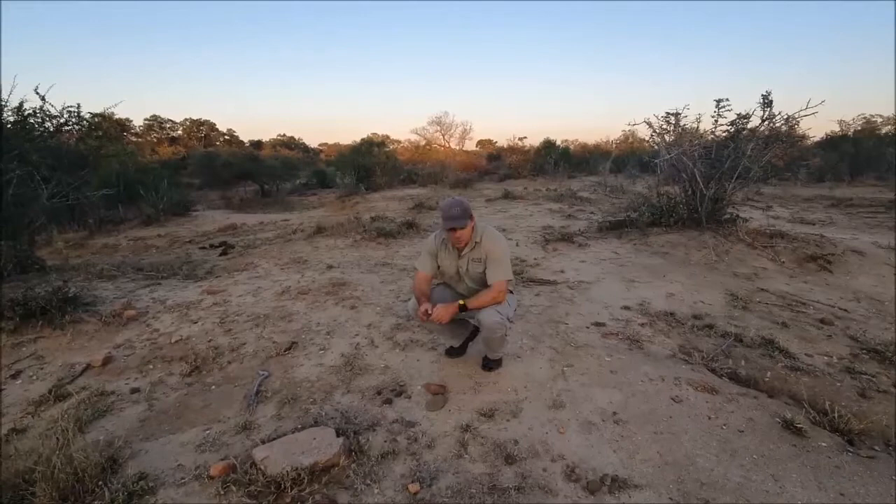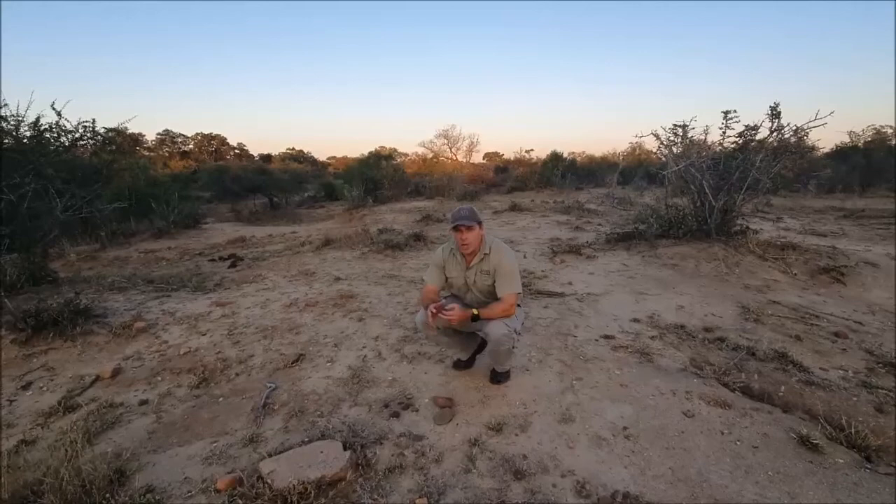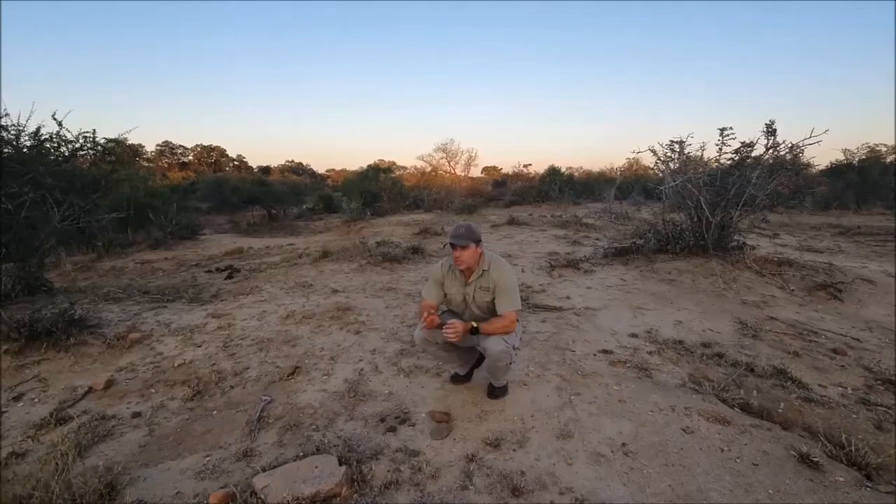One of the positive things about having a lot of time in the bush is that it's given us the opportunity to focus on a lot of the smaller things that we often don't have time to focus on. We are very fortunate to have a plethora of large animals out here and we spend the majority of our time looking for leopards and lions and elephants, but sometimes you need to just sit back and enjoy the smaller things that these areas have to offer.